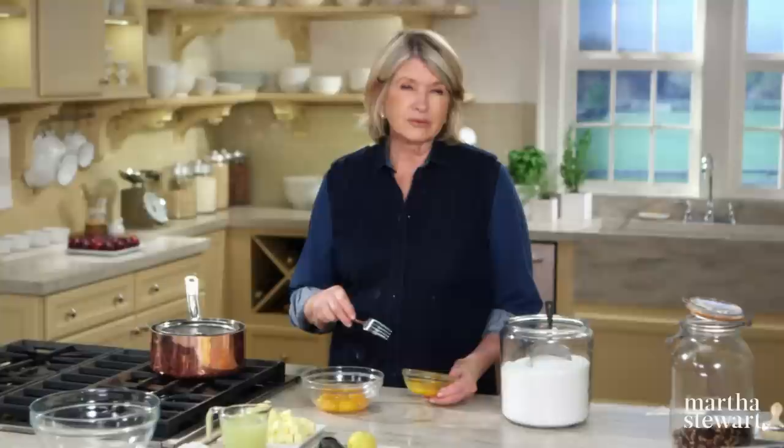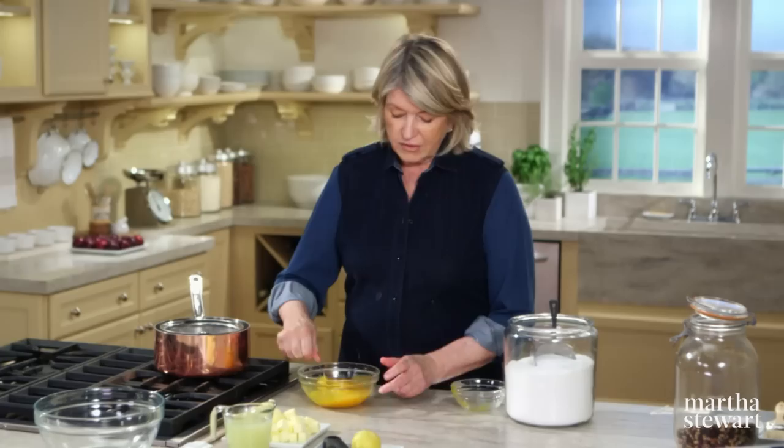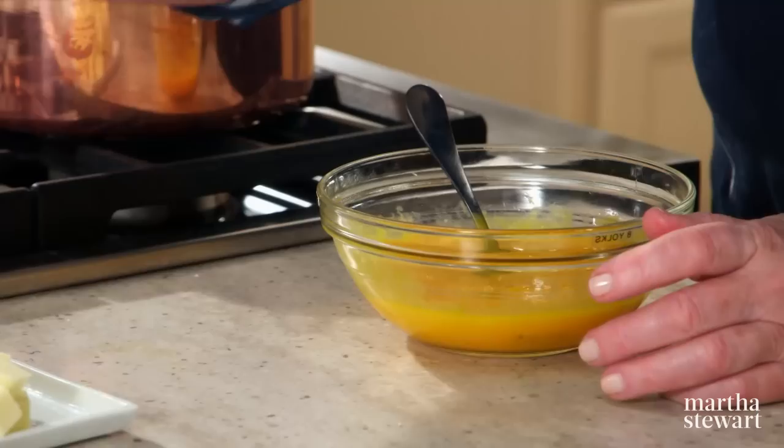Mix these up with a fork — just break them up. This is a lemon filling made somewhat like a custard, but you can cook it directly on the stovetop. Add one cup of lemon juice.